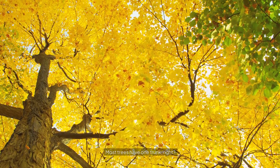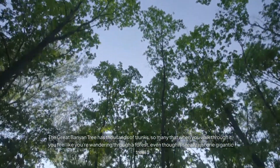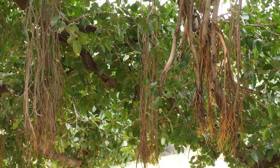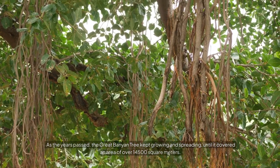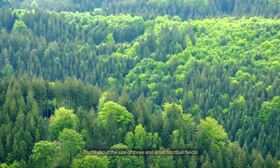Most trees have one trunk, right? Well, not this one. The Great Banyan Tree has thousands of trunks — so many that when you walk through it, you feel like you're wandering through a forest, even though it's really just one gigantic tree. As the years passed, the Great Banyan Tree kept growing and spreading until it covered an area of over 14,500 square meters.